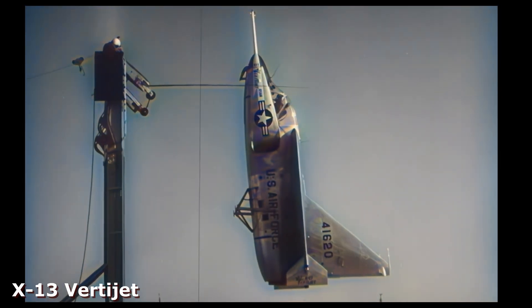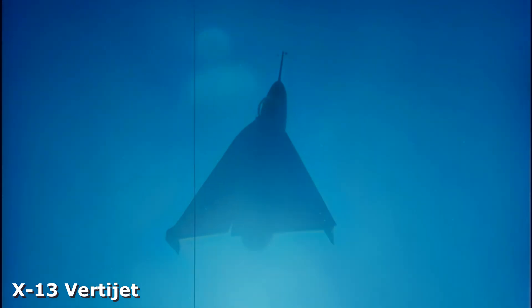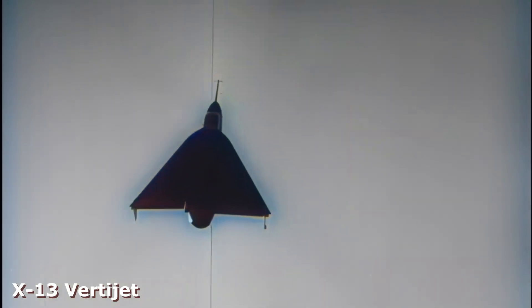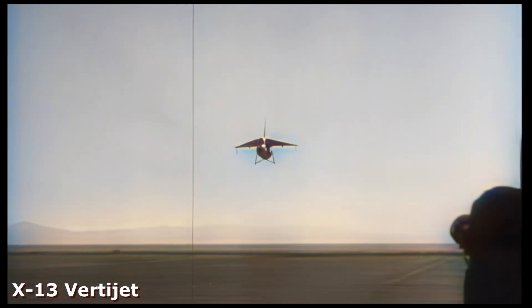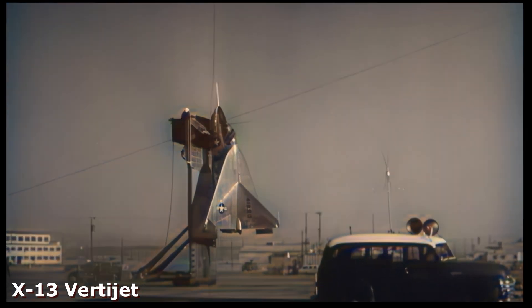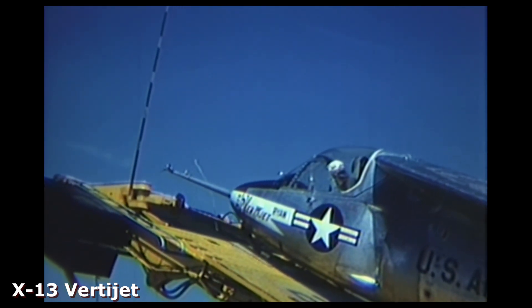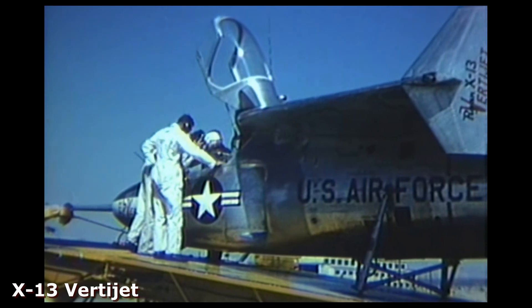On April 11, 1957, at Edwards Air Force Base, the X-13 took off from its mobile launch platform, angled horizontally, flew as a traditional jet for several minutes, and then returned to its launch trailer to complete its landing. This first flight proved that the trailer launch platform and recovery concept was, indeed, viable.